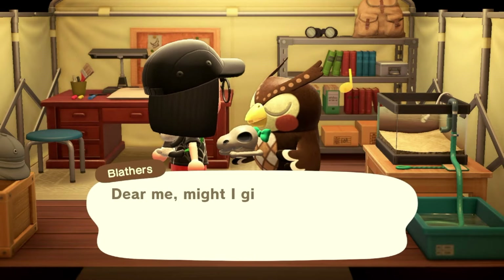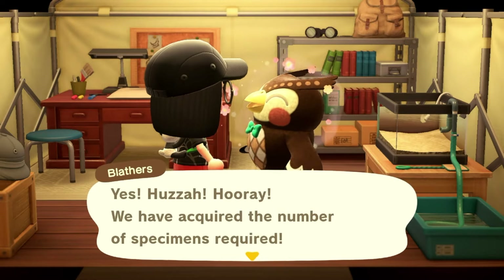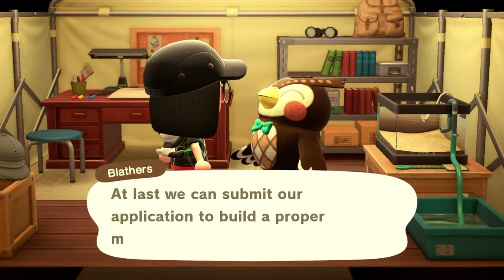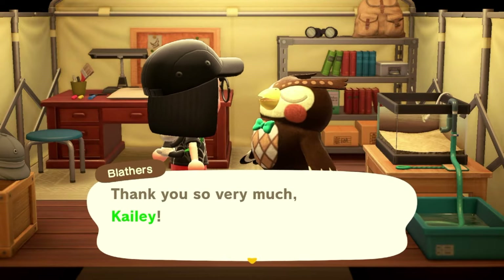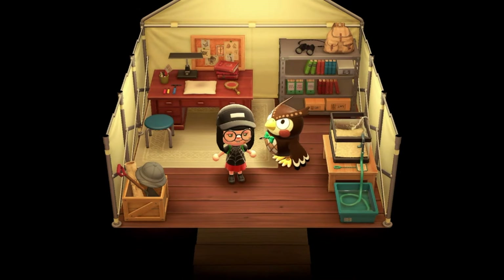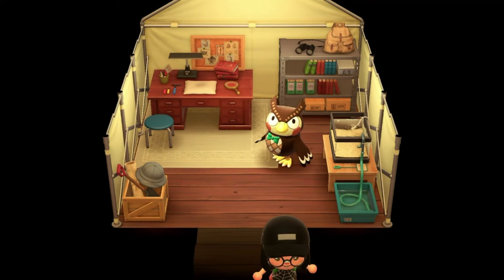We donate these two so we should be able to upgrade the museum now. Blathers is confirming we have all the specimens required to upgrade the museum, so we will have the full museum built. I do kind of miss the in-between version they used to have — the one without the banners on the front — I think they got rid of that when they added Brewster and everything, but I miss that little museum.